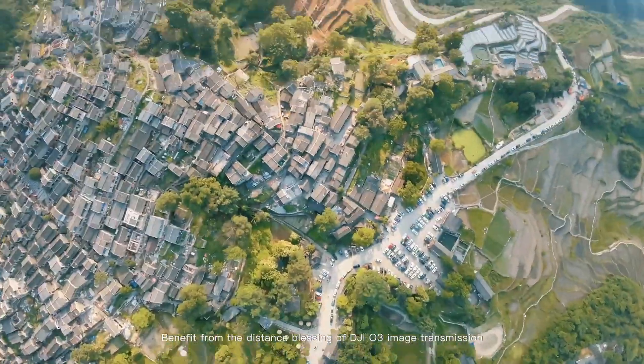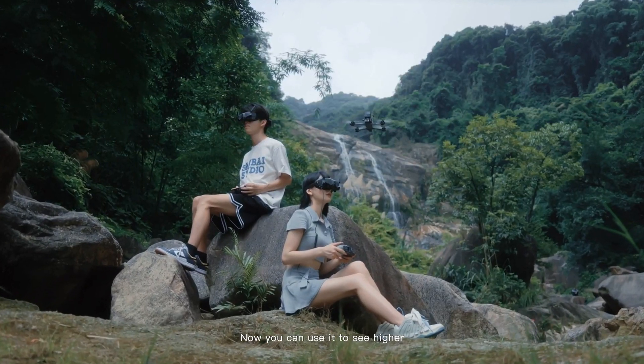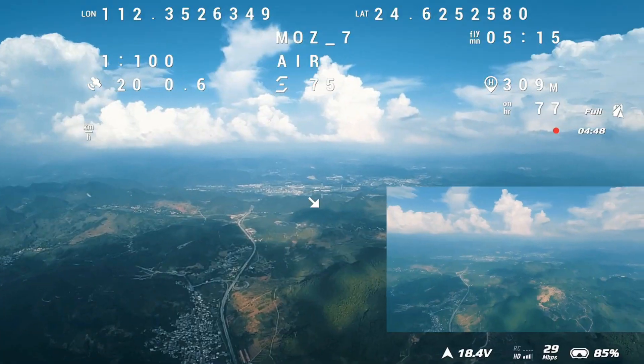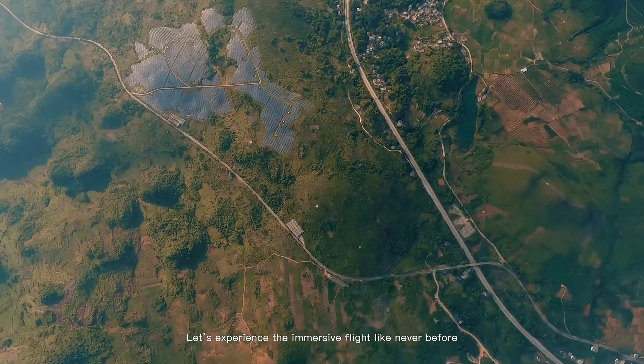Benefit from the distance blessing of DJI O3 image transmission. Now you can use it to see higher and fly further. Let's experience the immersive flight like never before.